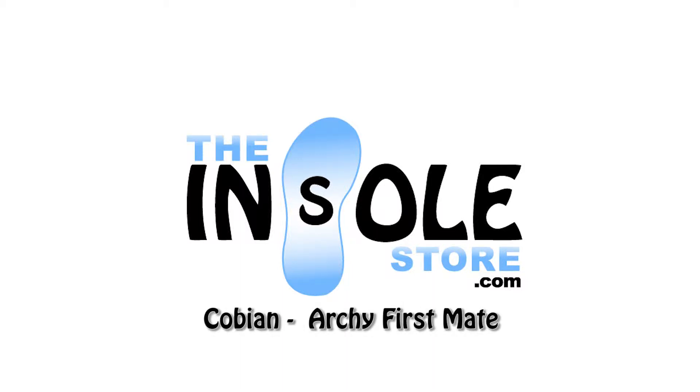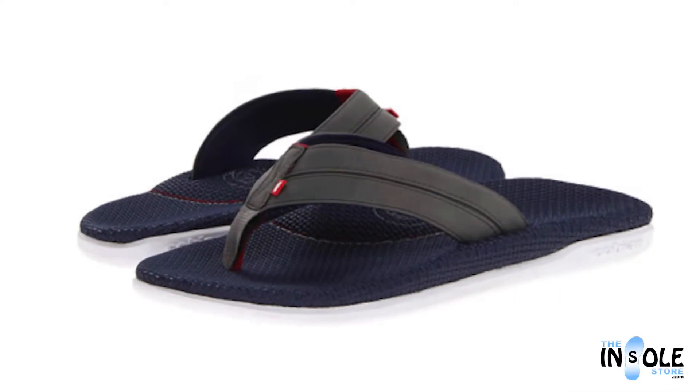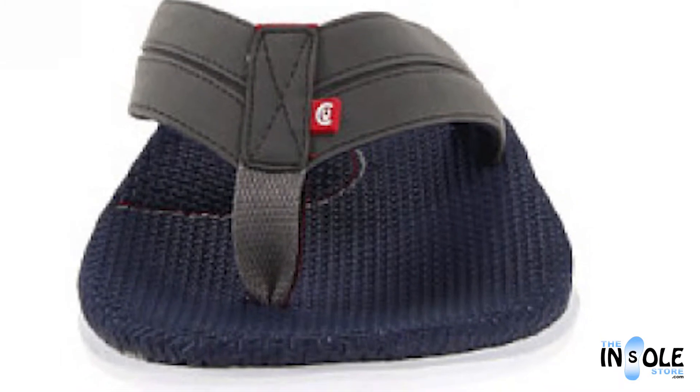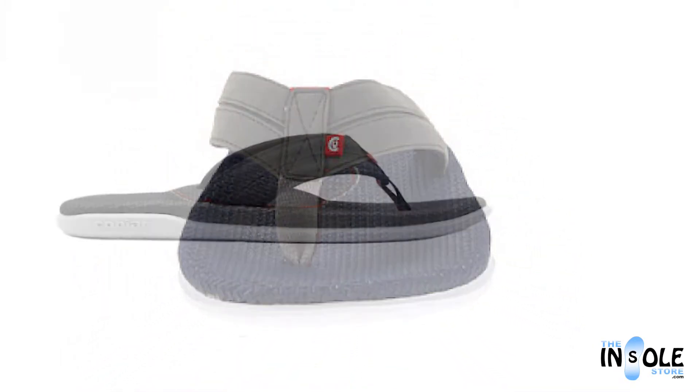Hello and welcome to the insolestore.com. You have selected the Cobian First Mate Archie sandals. Featuring the best in Cobian's 20 years of sandal technology, these sandals offer support and pain relief in a fun and fashionable style.